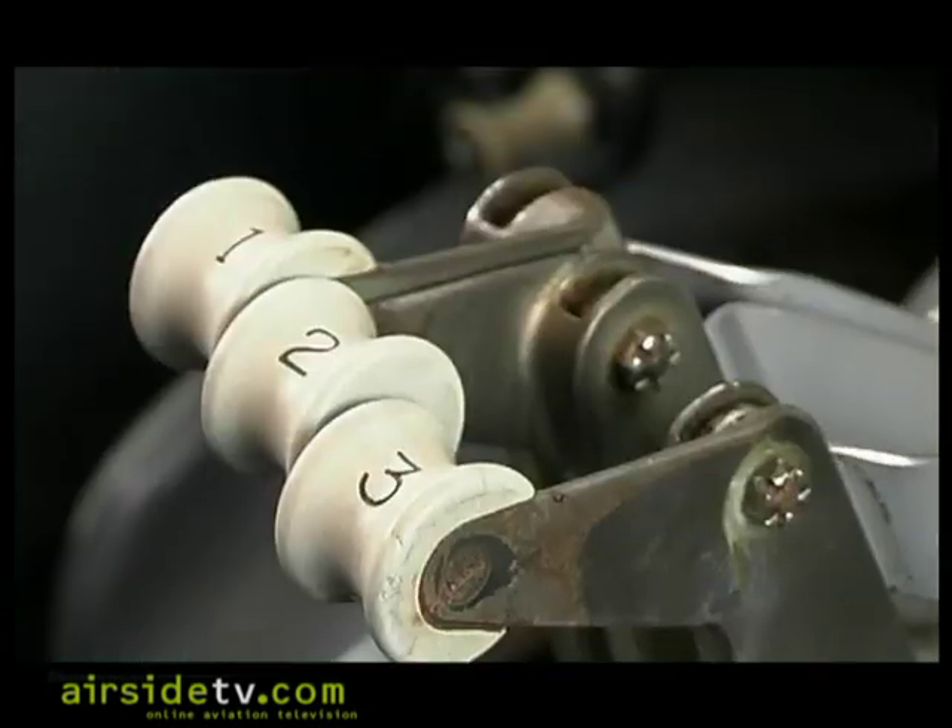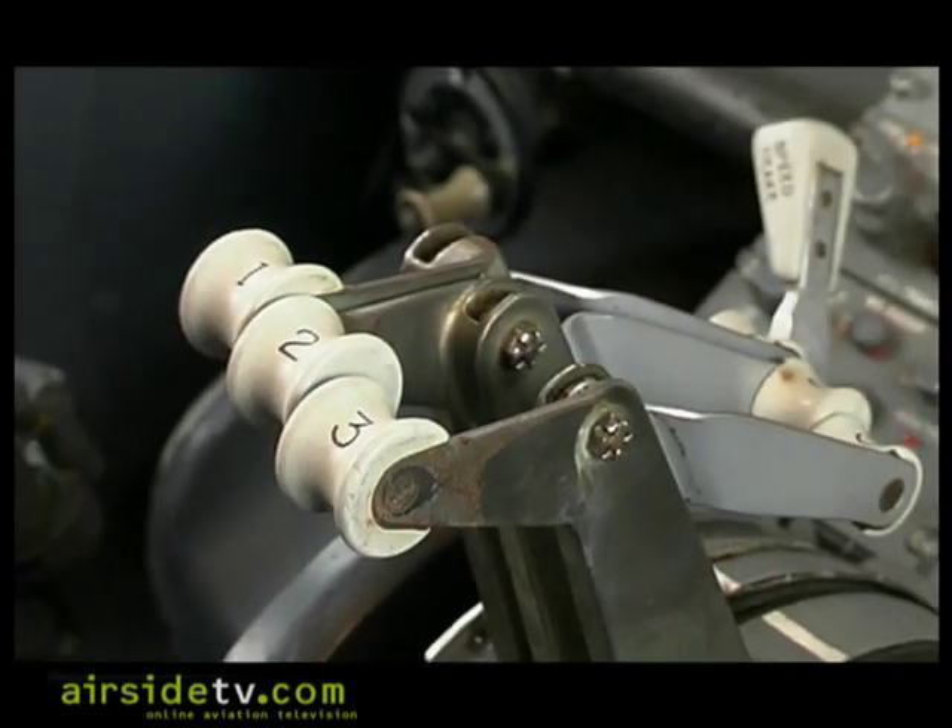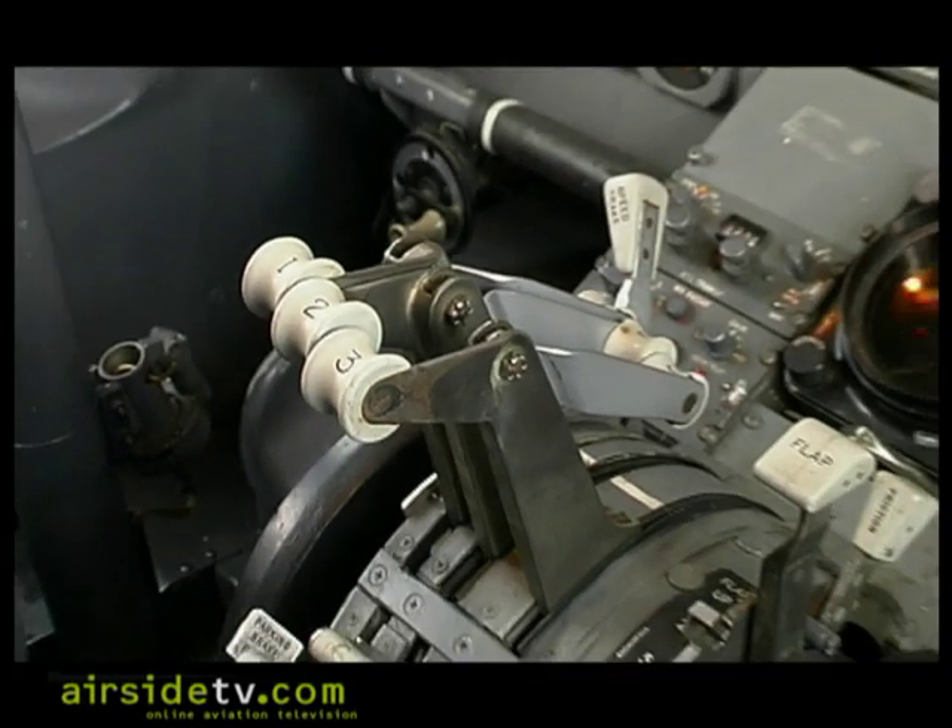In the end, like the Comet versus the 707 or the Trident versus the 727, it's economics that rule. The airplane that has the better economics is the one that's going to win that battle in the marketplace.